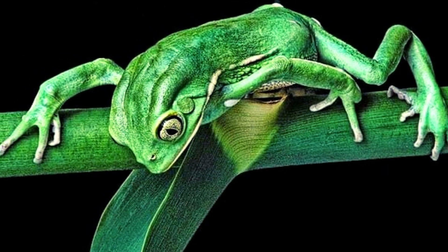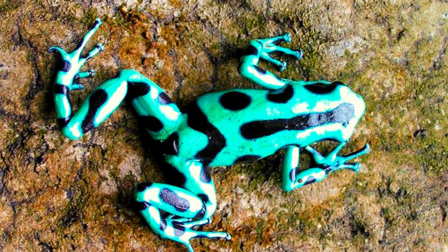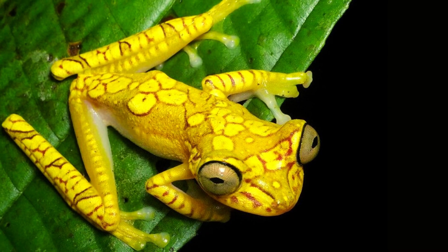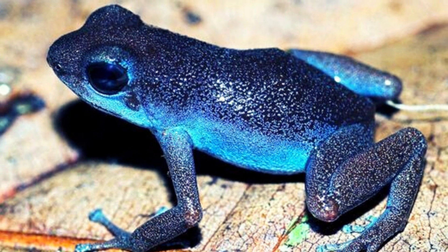Another amazing thing about the frog is that a frog's eyes are sometimes in its mouth. When a frog swallows, its eyes roll back and down into its mouth. This eye motion happens because the bones in the frog's skull are not fused together, which allows for more movement.